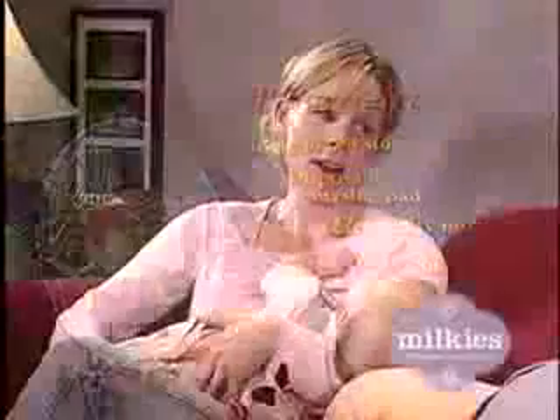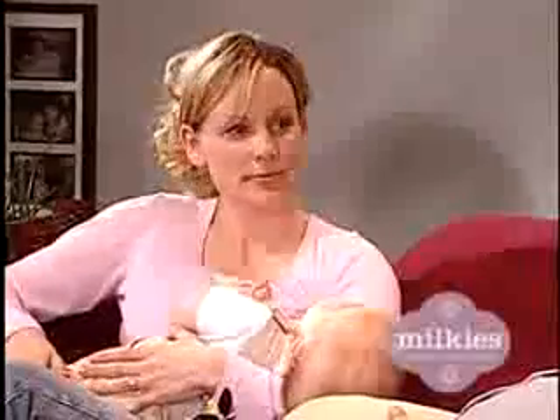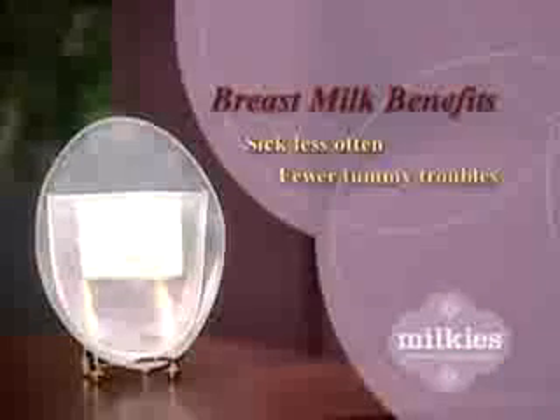The milk saver has really made my life easier — it's a must-have for any breastfeeding mom. I am so committed to breastfeeding baby Ashley till she's at least a year old, maybe longer. My doctor told me breast milk is best, and I want her to get every nutritious drop. She'll be sick less often, fewer tummy troubles and allergies, even a higher IQ.